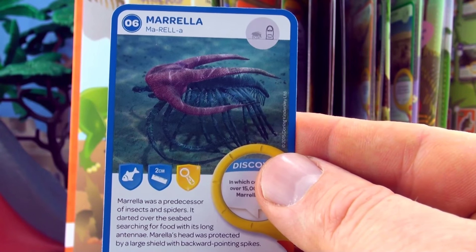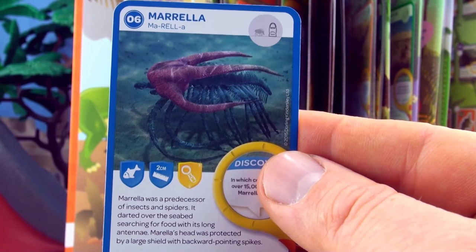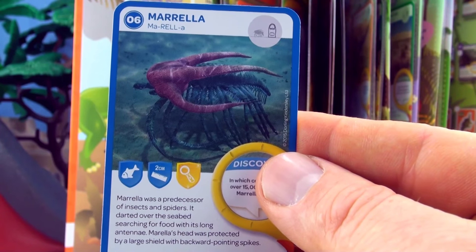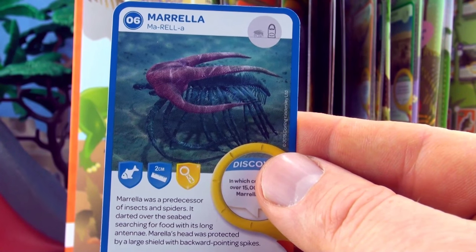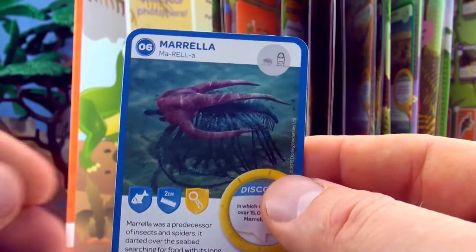Number 6, Morella. Morella was a predecessor of insects and spiders. It darted over the seabed searching for food with its long antennae. Morella's head was protected by a large shield with backward pointing spikes. We already have Morella in our collection.